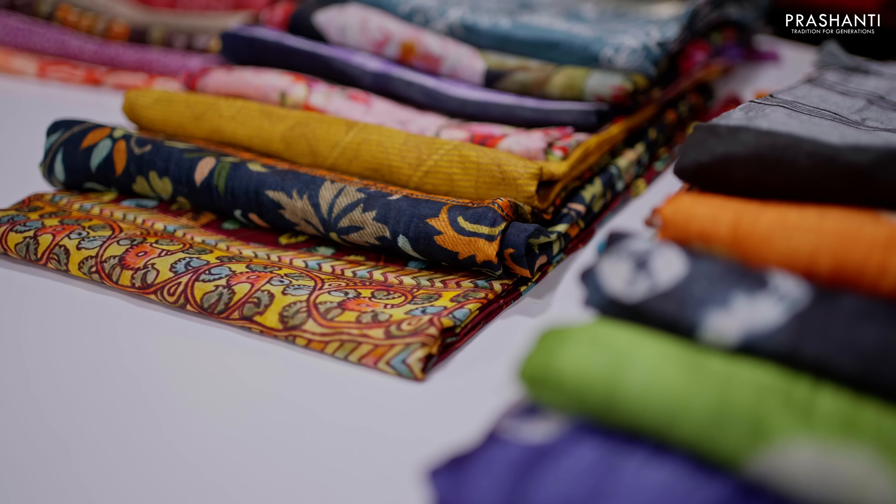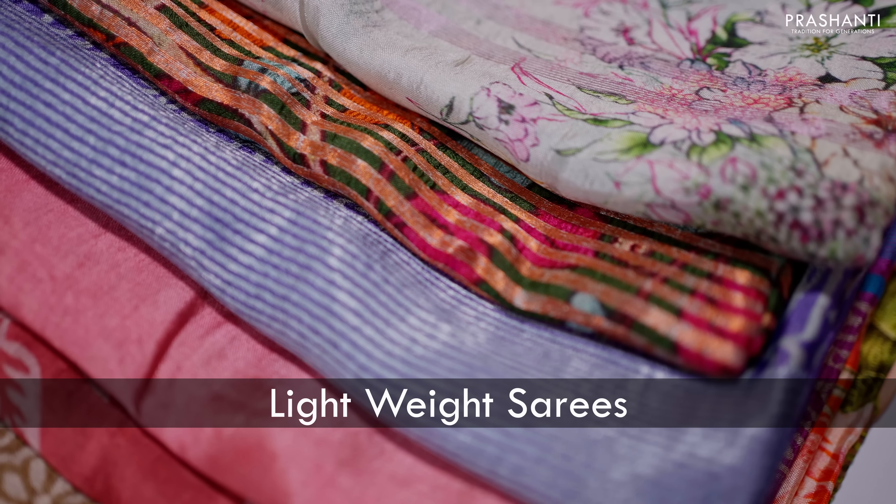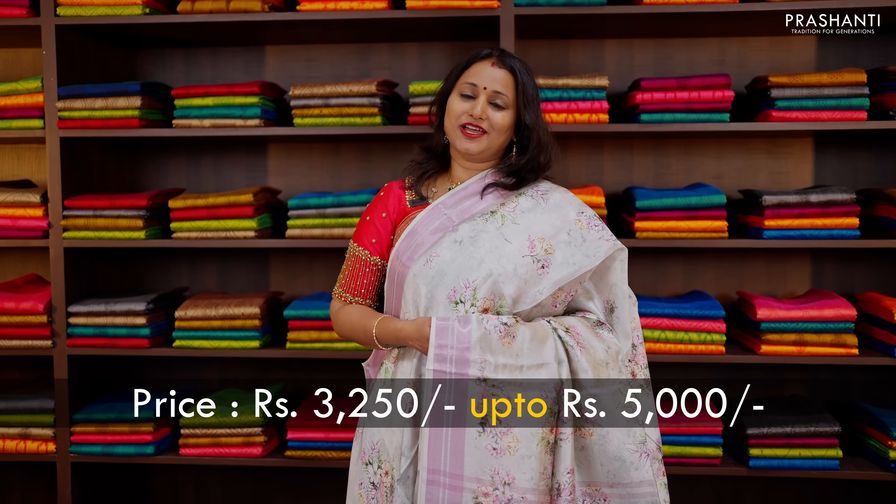These sarees are known for their lightweight and beautiful sheen, just like your silk sarees. These sarees are priced in the range of $3,250 going up to $5,000.